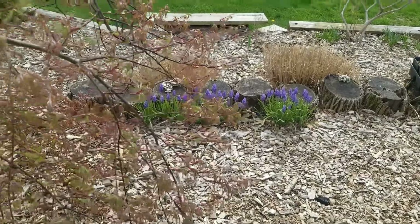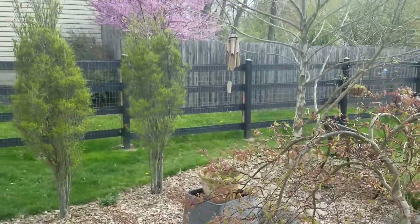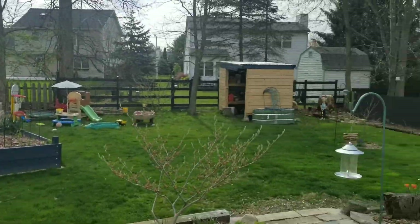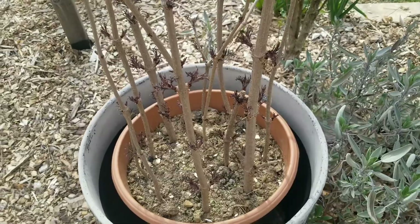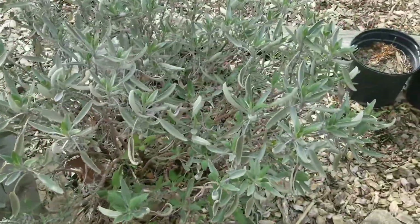Good morning, friends. Welcome to the April Garden Tour. There's definitely been a lot of changes here. My cuttings are definitely taking off. My seed is coming back.